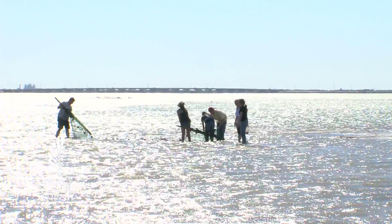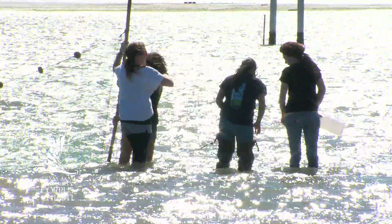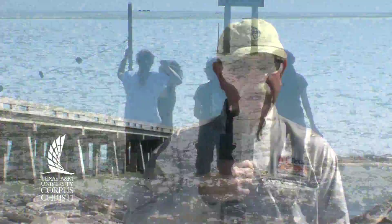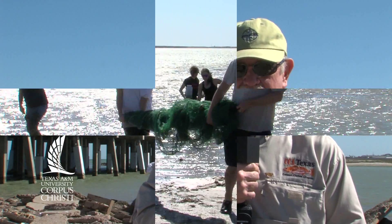In all that time — 20-plus years — what have you learned about the Oso? Well, the Oso is a pretty clean little body of water. It's very productive. It's kind of unusual being a bay that's inside of the city limits to really be very healthy. Good seagrass beds, water quality is good, and just a very convenient place for us to study because this is really our backyard.